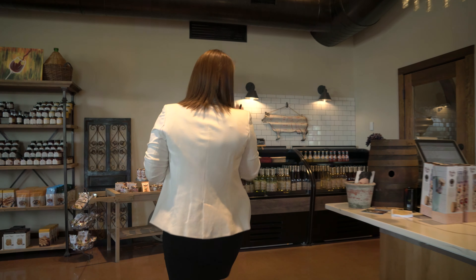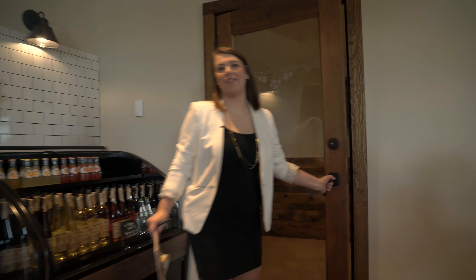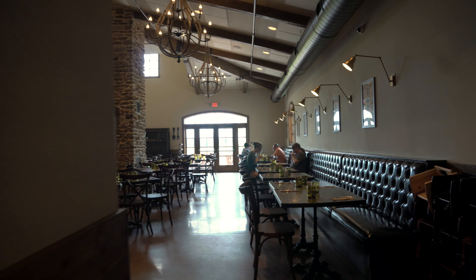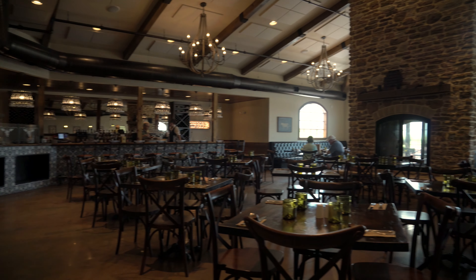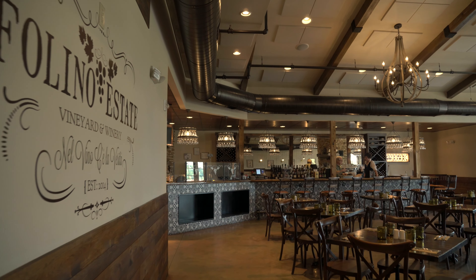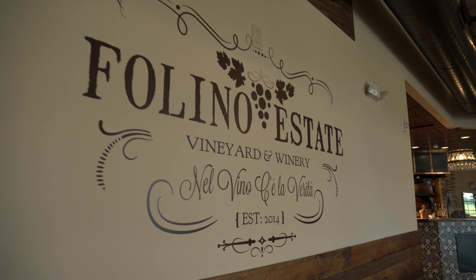I'm going to take you into our restaurant next. This is our restaurant in here. We serve lunch and dinner on Wednesday through Sunday, and then on Sunday we also do brunch in the morning. We also have patio seating outside, which is really nice during the summer months watching the sunset. On Sundays we have music on the patio. Very nice. We'll have to come out on a weekend. Absolutely.